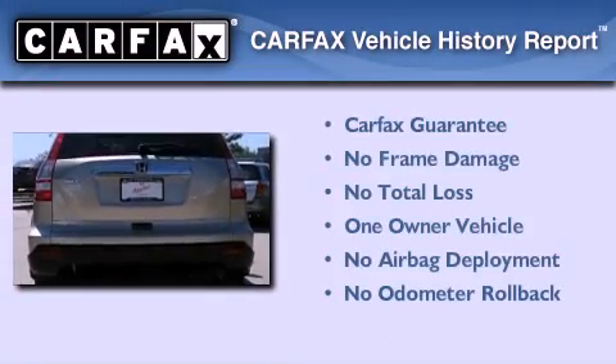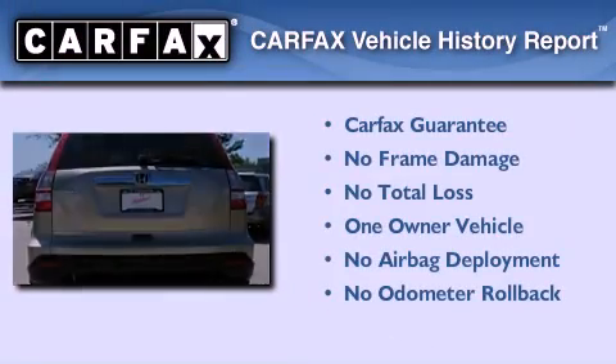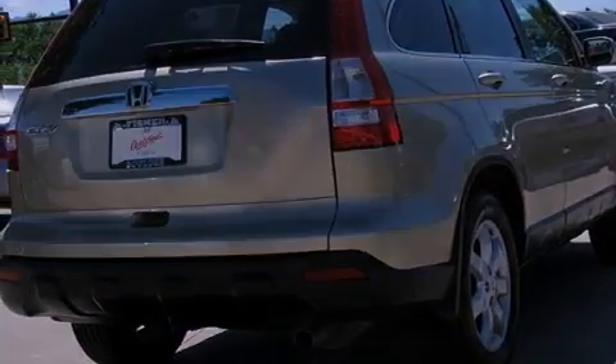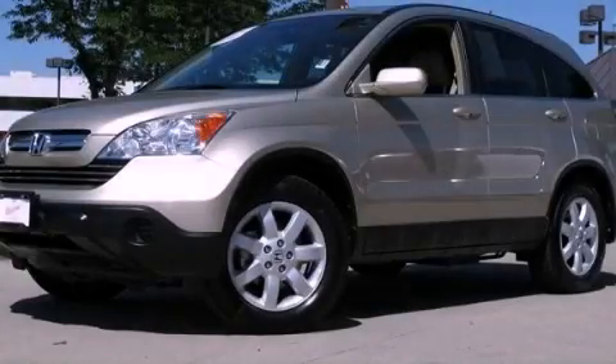This Honda has had only one owner, and it qualifies for the Carfax Buyback Guarantee. This automobile won't last long at this price. Call and arrange a test drive now.